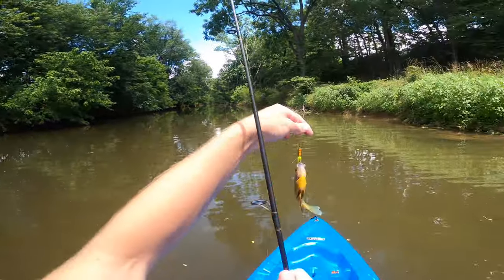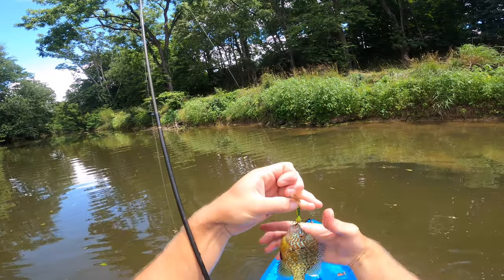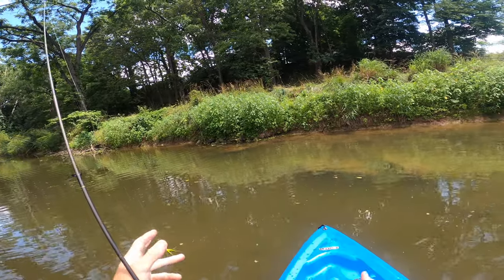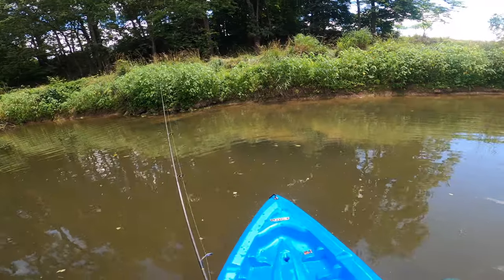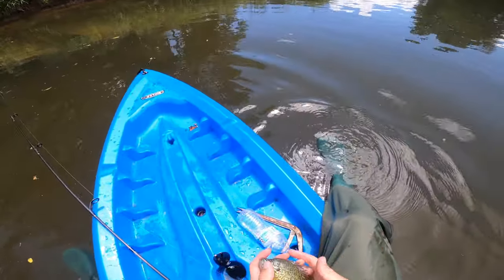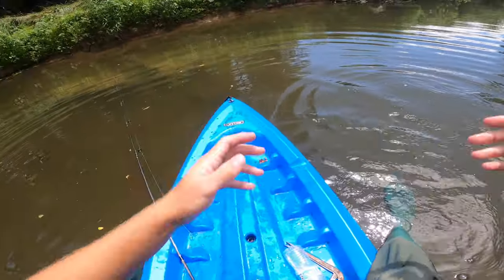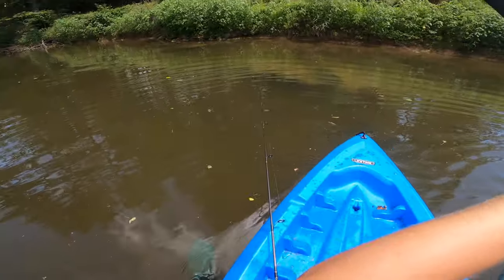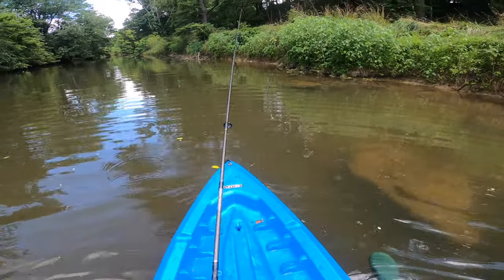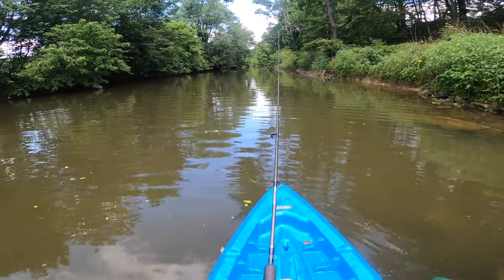Oh, another species — another beautiful fish! This one's a pumpkin seed — fifth species of the day. So we've got smallmouth, creek chub, red breast, green sunfish, and this is the fifth: a pumpkin seed. Wow, just some outstanding colors on that fish. I cannot hold him — but you guys saw how amazing that thing looked right there. Pumpkin seed — didn't even think of catching that one when I was rattling off all the species we might be able to catch earlier.